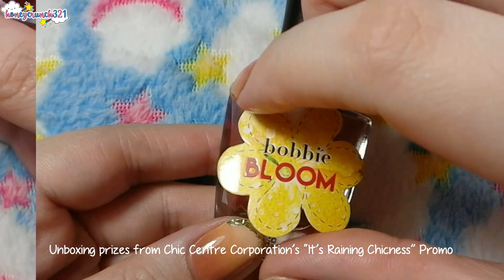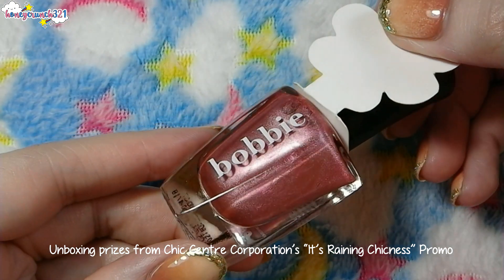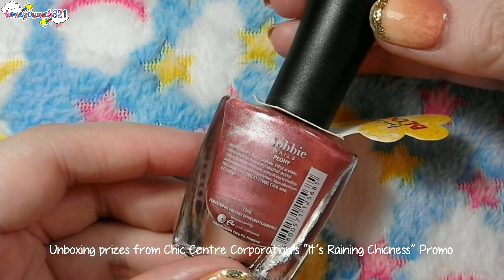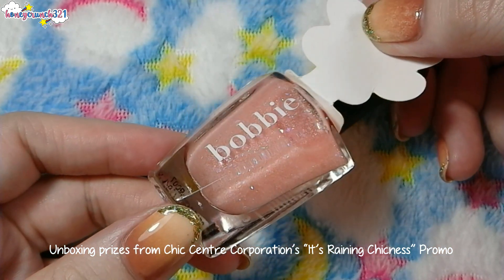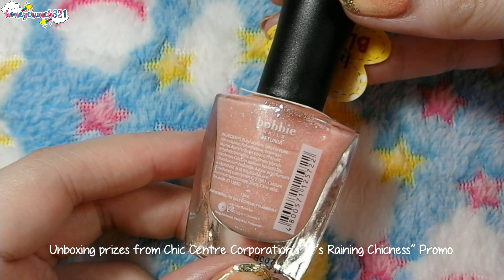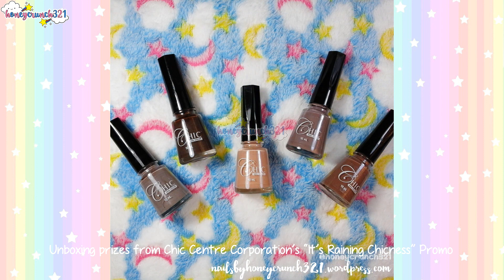Then we have Puny — it has a dark pinkish nude kind of shade and it looks like a metallic nail polish. Next is Petunia — it has a sheer light pink base with iridescent glitters. These four are from their Bobby's Bloom collection.